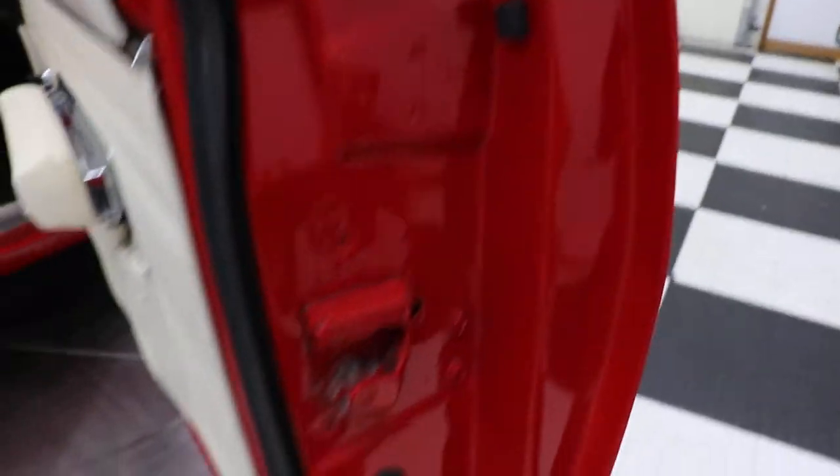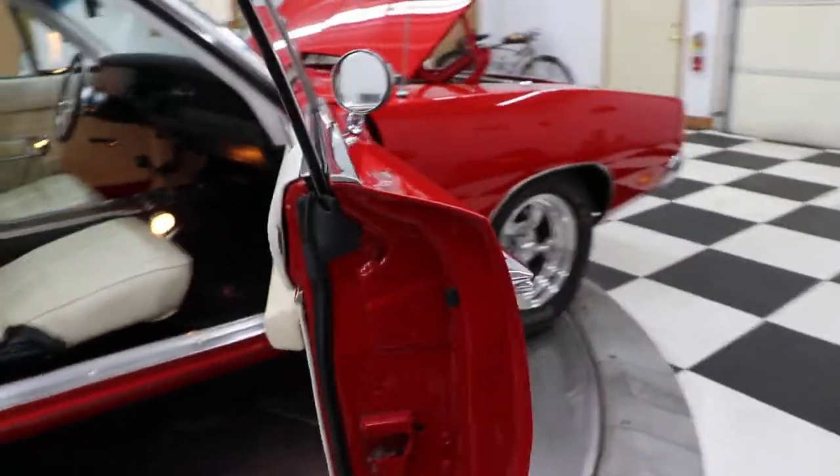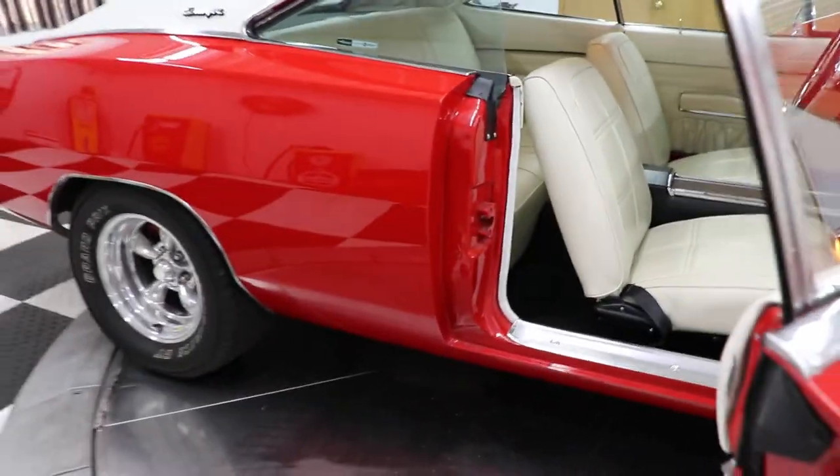The car originally came out of Texas, which is why the body is so clean. All your door seals are in good shape. Look at the bottom of the doors — they're in excellent shape as well. Beautiful, beautiful 1969 Charger.